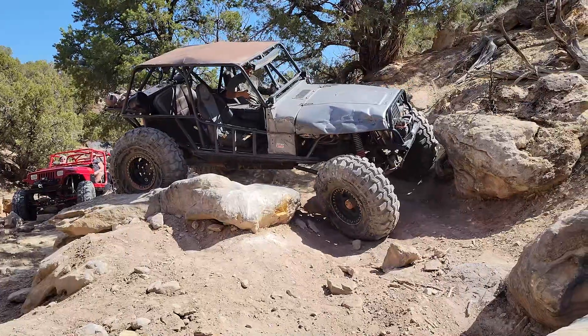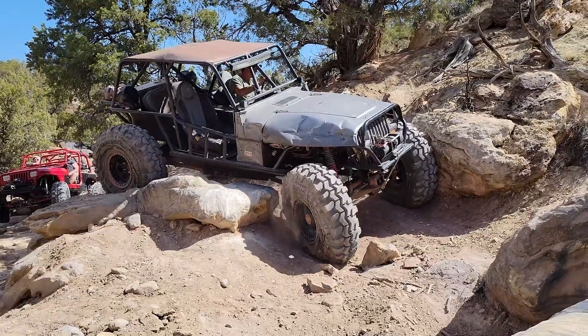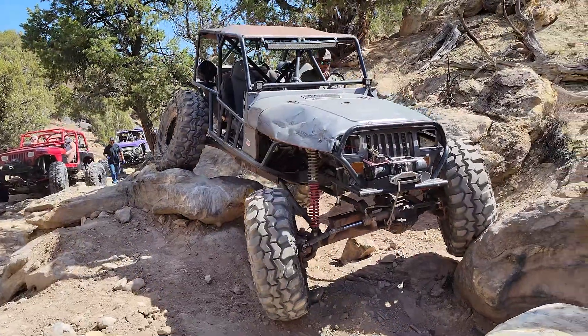So as you saw, today we're on Billings Canyon. It's in Grand Junction, Colorado — our home — and one of my favorite trails.